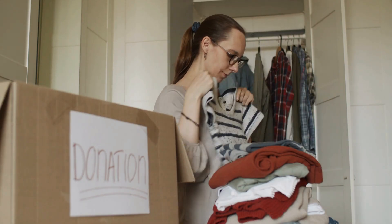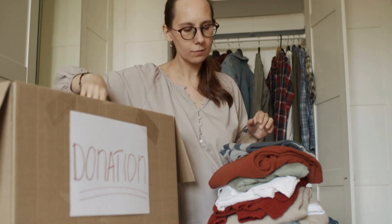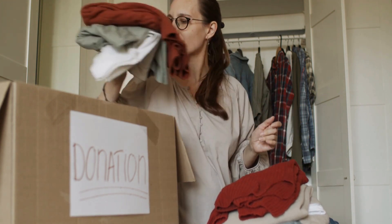Tip 8: One-in, one-out rule. The one-in, one-out rule is a great way to prevent clutter from building up. For every new item you bring into your home, say goodbye to an old one.